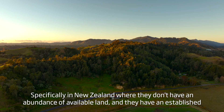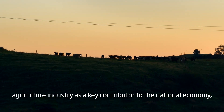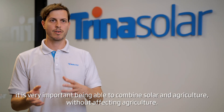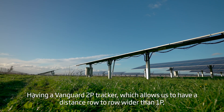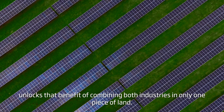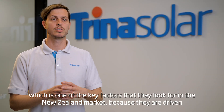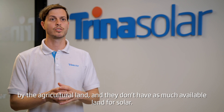Specifically in New Zealand, where there isn't an abundance of available land and there's an established agricultural industry as a key contributor to the national economy, it's very important to be able to combine solar and agriculture without affecting agriculture. Having a 1R2P tracker, which allows a row-to-row distance wider than 1P, unlocks the benefit of combining both industries on only one piece of land — a key factor in the New Zealand market.